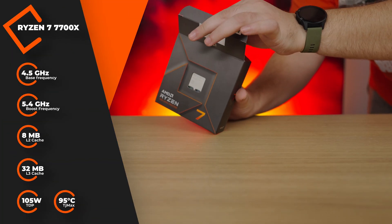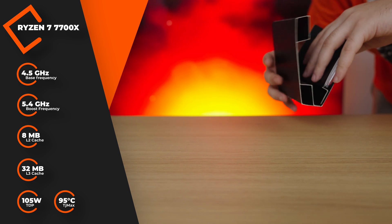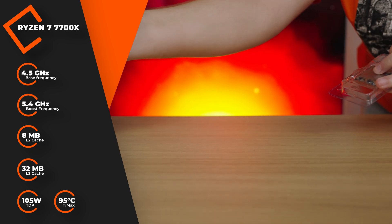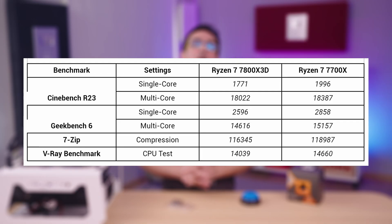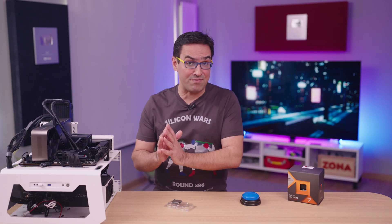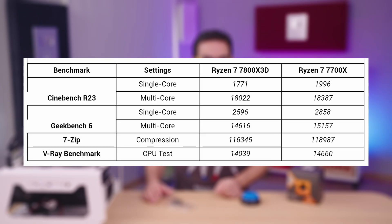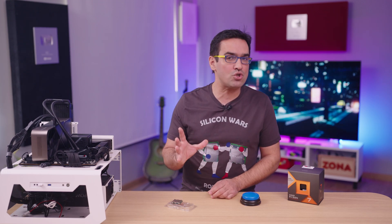In contrast, the already old Ryzen 7 7700X has a higher boost frequency at 5.4GHz and lower power consumption, but higher temperatures. The TDP is 105W on the 7700X, but the TJ Max value is 95 degrees. Putting the two CPUs side by side paints a very strange picture. The AMD Ryzen 7 7800X3D, although more expensive than the 7700X, is a weaker benchmark performer. It scored nearly 1800 points in Cinebench R23 single-core and about 18,000 in multi-core — meaning the more expensive chip is 12% weaker in single-core and about equal in multi-core.